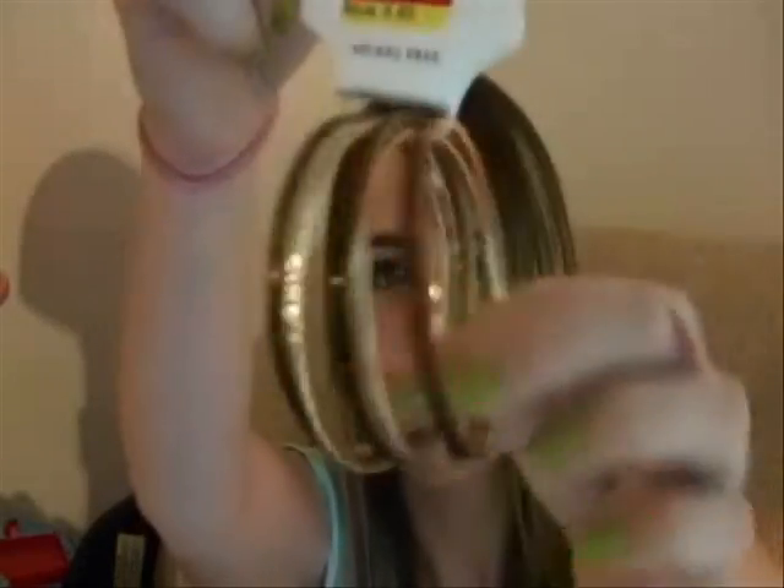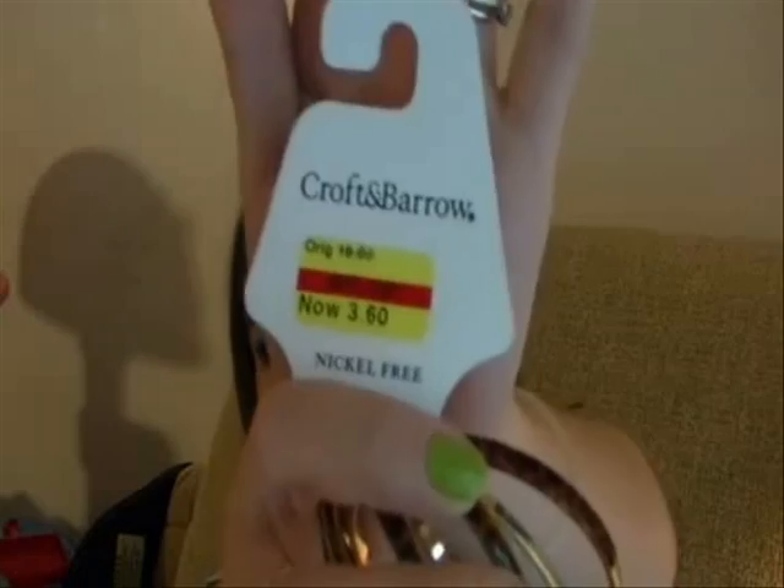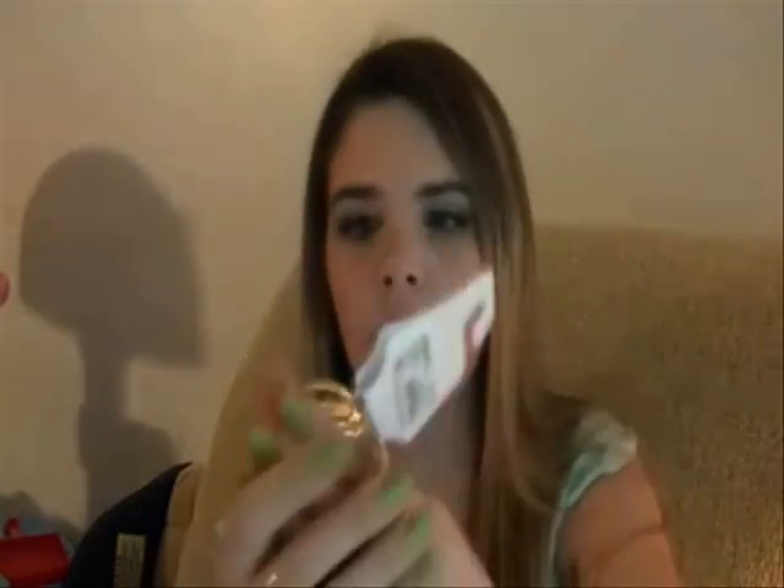That's it for shoes — now I'm moving on to jewelry. The first thing I have is a set of bracelets I got at Kohl's. I only paid $3.60 and it comes with six bracelets — one's like a cheetah print and the others are gold. They're really cute bangles.